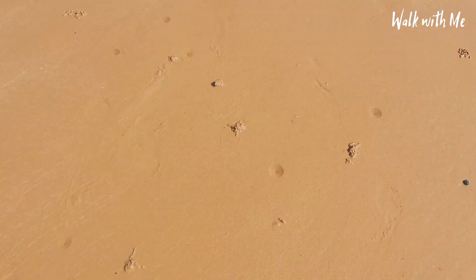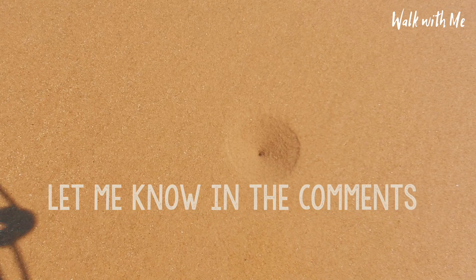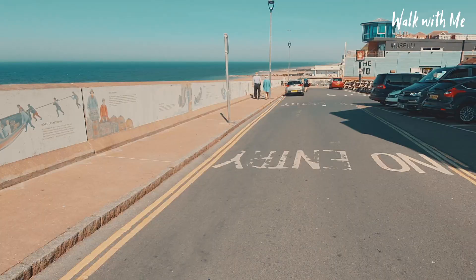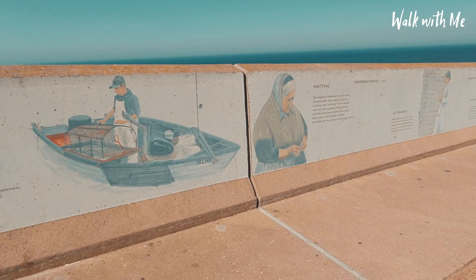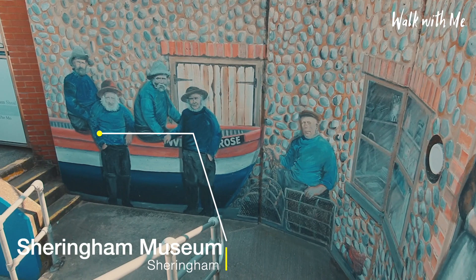I do keep coming across these perfectly formed round holes. Does anybody know what these are? Obviously there must be something underneath the sand, which I'm not going to put my finger in. If anyone knows what they are, let me know in the comments. So as we walk down to this toilet block that's quite famous here in Sheringham, there's a lot of history here on the wall that you can read about the fishermen here in the past — the crab fishing, lobster fishing. For a second I thought they were real!